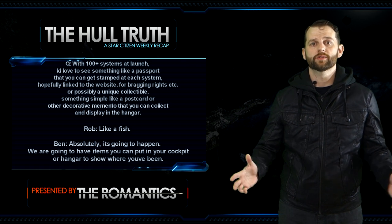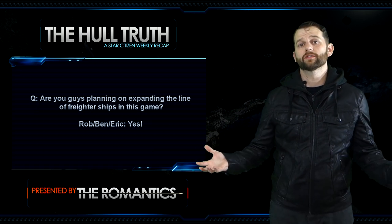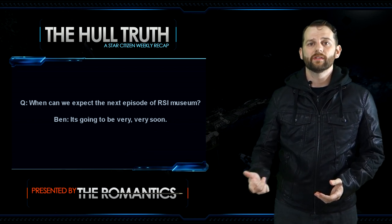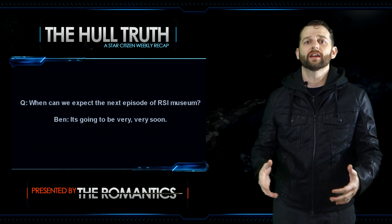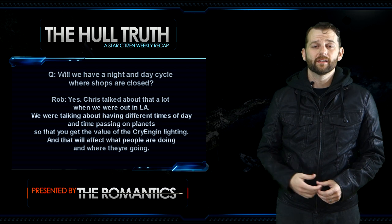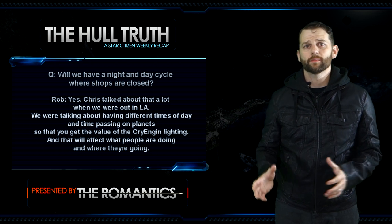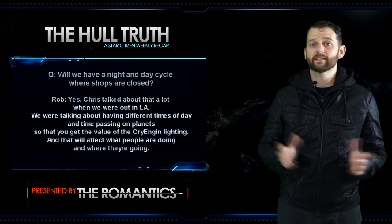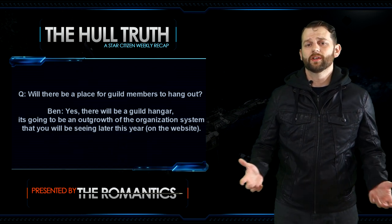Next question: are you guys planning on expanding the line of freighter ships? Everybody says yes. Next question: when can we expect the next episode of RSI Museum? Ben said it's going to be very, very soon — they've been working on it and cutting it together right now. Next question: will we have a night and day cycle where shops close? Rob says yes — Chris talked about having different times of day and time passing on planets to get the value of the CryEngine lighting, affecting what people are doing and where they're going. That's going to make the world seem a lot more alive.